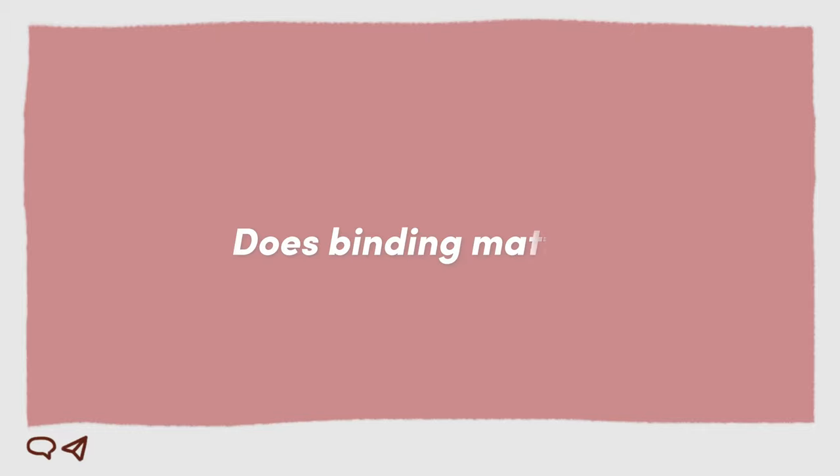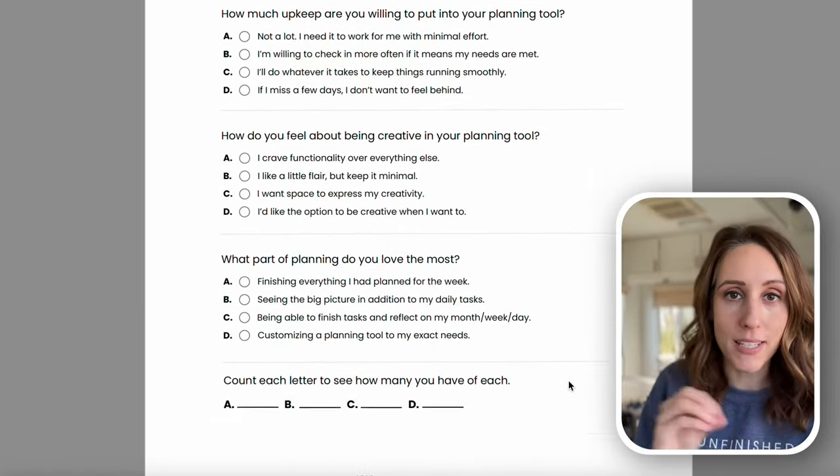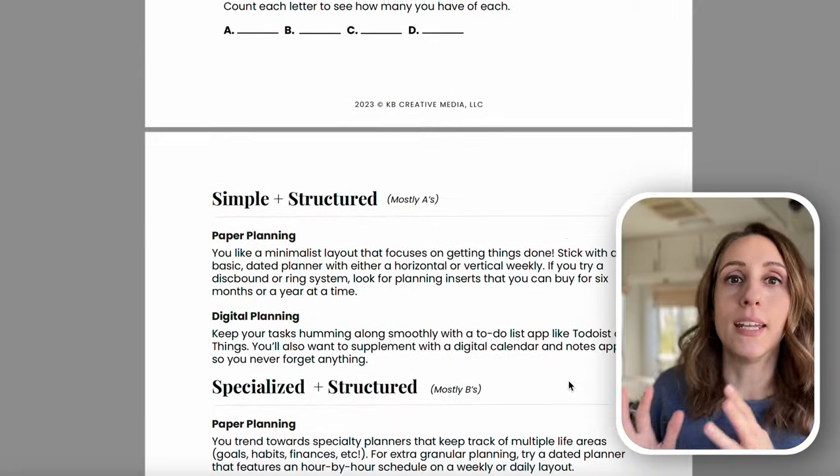The last question, and this is for paper planners only: does binding matter to you? Some people absolutely hate the disc, but you also have coil-bound planners, hard-bound notebooks, and soft-bound notebooks. So think about the binding and what you prefer writing in and what is most comfortable for you. My Find Your Match planning guide is going to be really helpful — there's a mini quiz in there that based on your answers is going to point you in a certain direction.